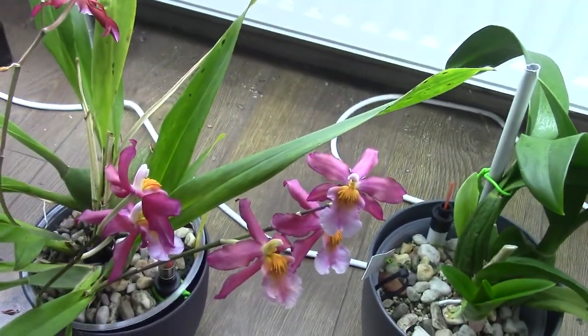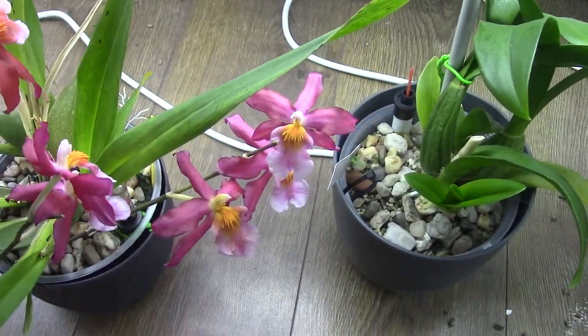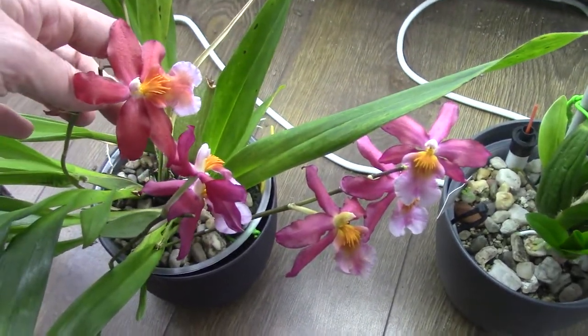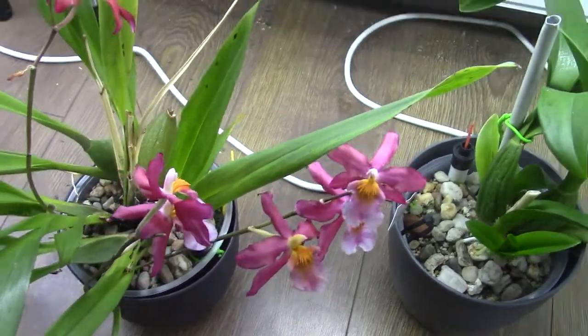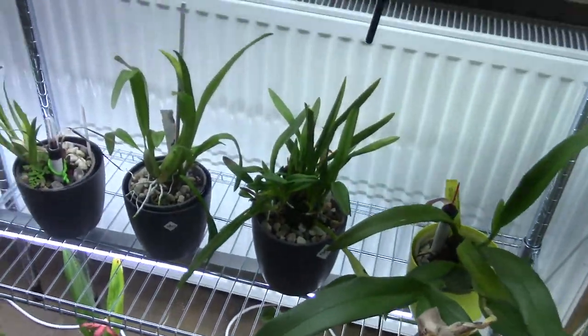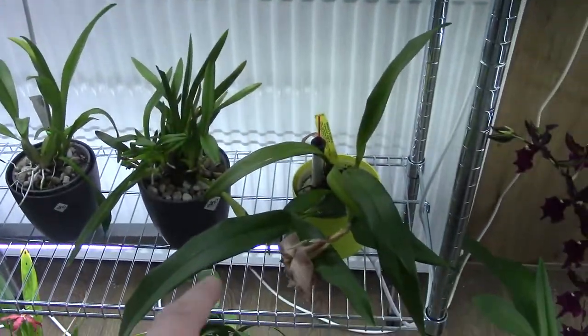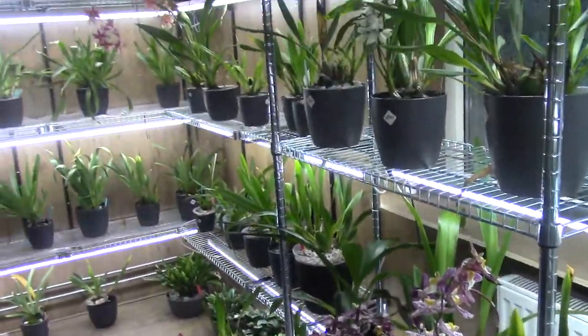Odontoglossum type here — that one is way more red than these guys. Beautiful as well. That one is now going over. And I think that is it for now.